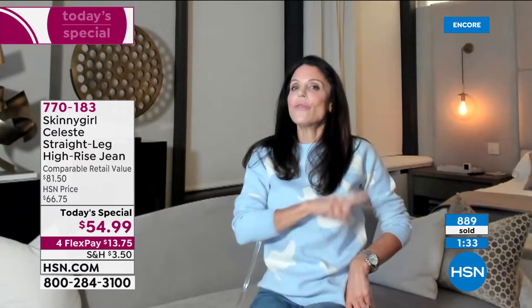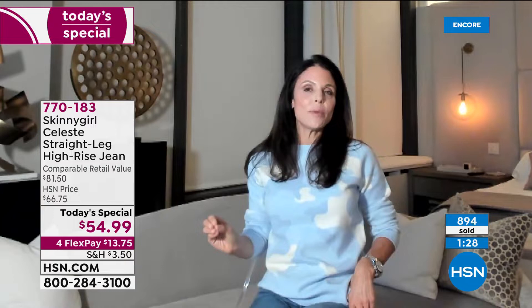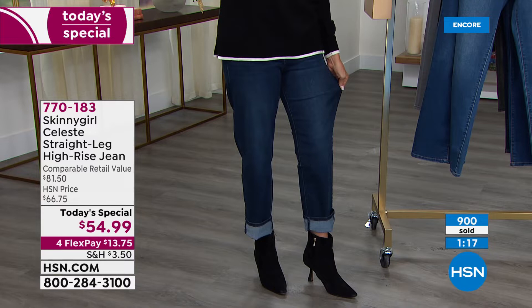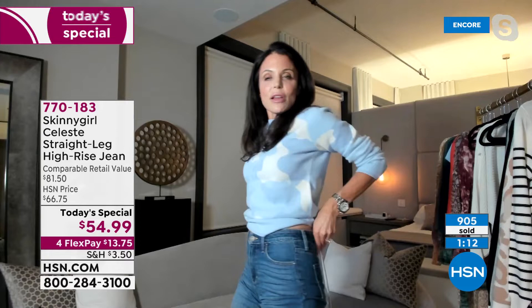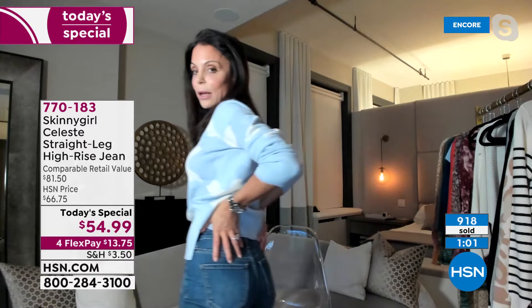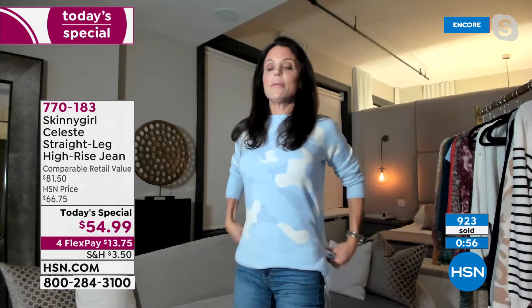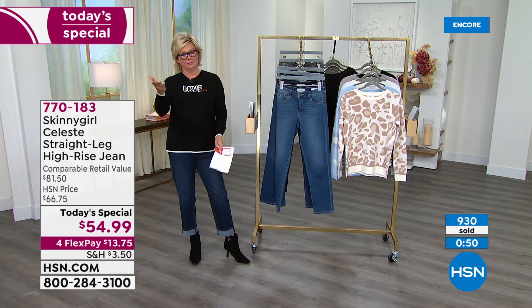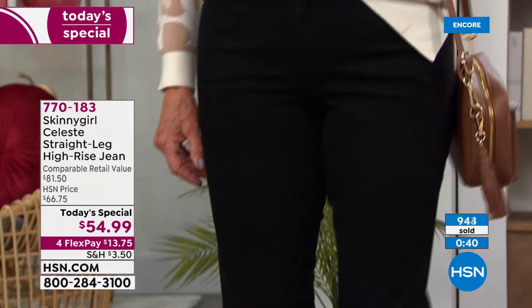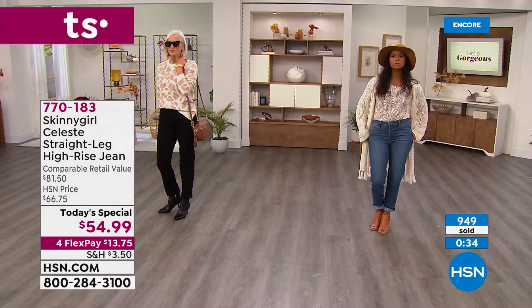I guarantee you will get them home and have nothing like them. You'll put them on your body and say, 'I know what she's talking about.' You'll get why they look amazing with your heel, good with a flat, a flip flop, a booty, a boot, a tennis shoe. You'll get the rise — why it's important for it not to be up to your boobs but also not slouchy. They have the most perfect mold, the most amazing heart-shaped butt, no extra nonsense. Anyone who knows me knows I'm obsessed with detail — and when you put these jeans on you'll see where all the details lie. Less is more.